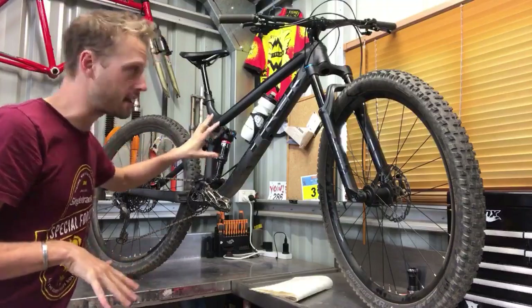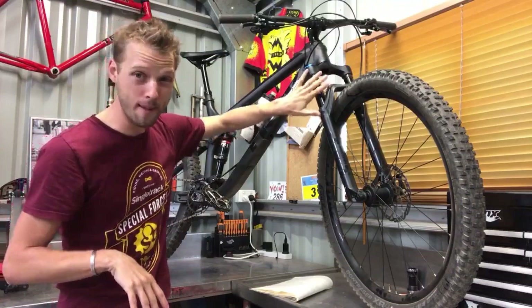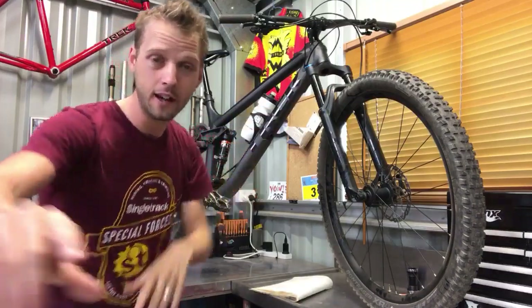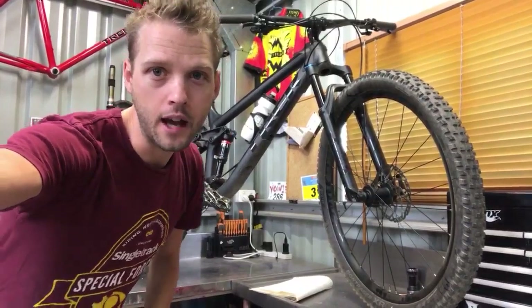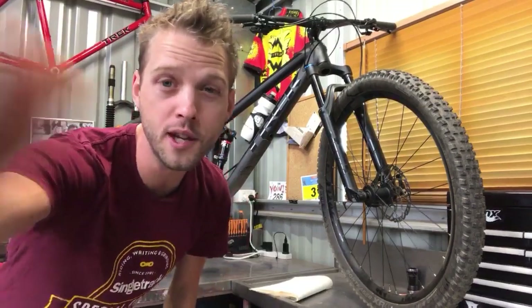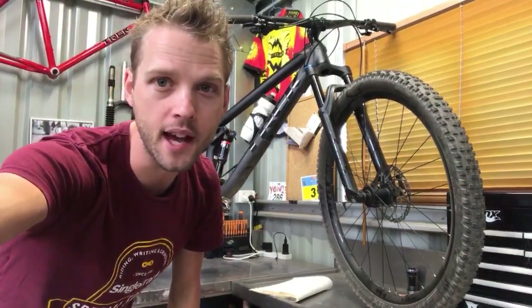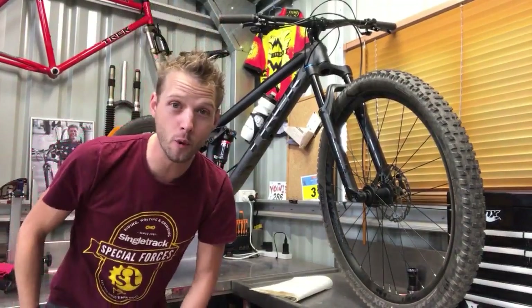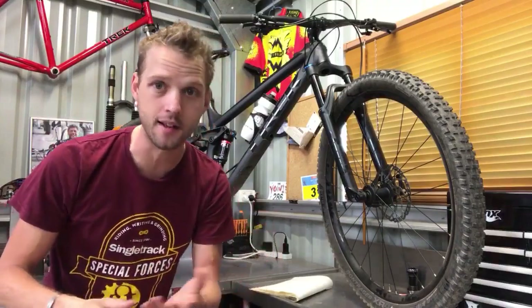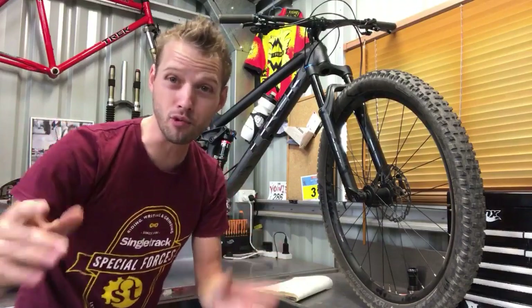The Fox 34 fork is interesting - Trek recommends only about 15% sag on the fork, which is quite low. The E13 cassette with its 9-tooth small sprocket - you'll be lucky to get six months out of it before a rebuild. You do get a huge range - nine to 46 is the biggest they do - but durability is probably the main downside of that cassette.